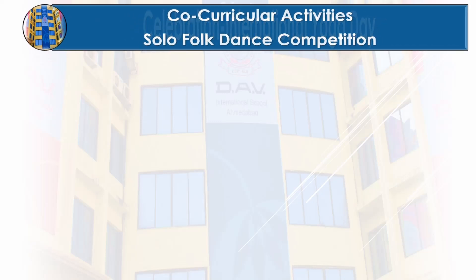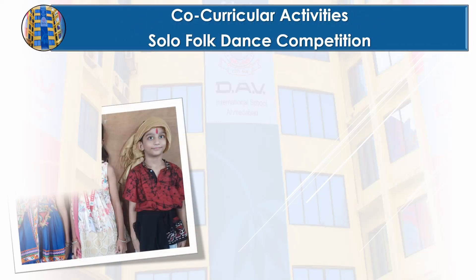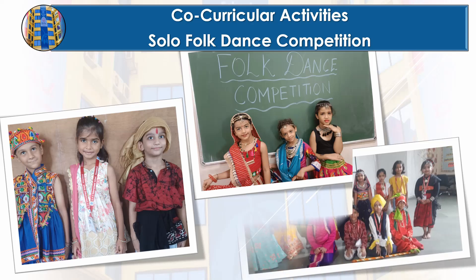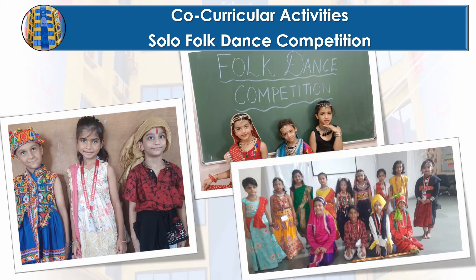Our amazing grade 2 students took the stage with such confidence and grace in the solo folk dance competition. Their vibrant energy and dedication to their routines truly shone. We are so proud of each and every one of them.